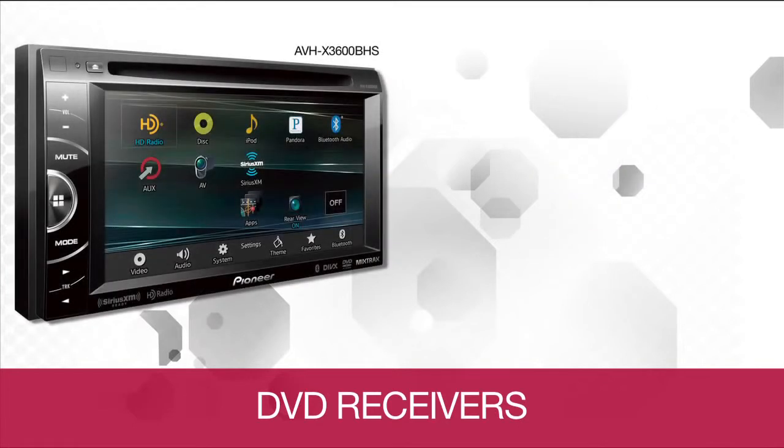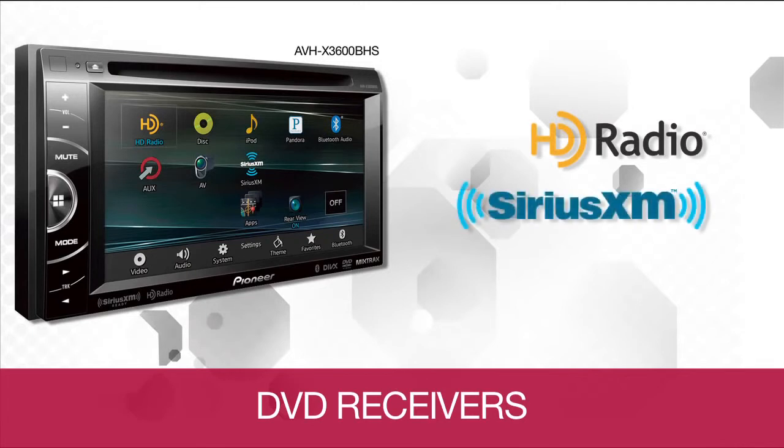Step up to the AVHX 3600BHS and you get built-in HD radio and connectivity to Sirius XM satellite radio for crystal clear digital broadcasts with original content and programming.